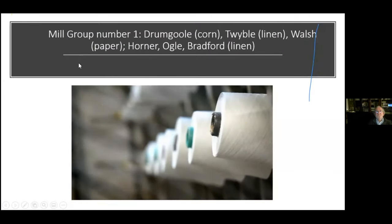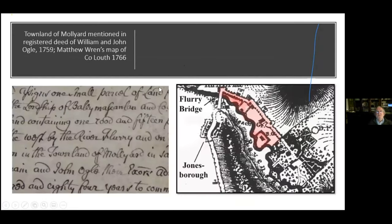The first group includes the Drum Gulls, the Tribbles, the Walshes, Horner's, Ogles, and Bradford. At Flurry Bridge you have the bleach screens set up by the Barretts, the Ogles, and the Drum Gulls. These were converted from basic corn and tuck mills into very sophisticated linen and bleach mills. Moliard over here is the word that was replaced by Ravensdale.